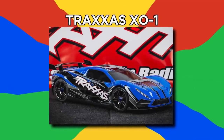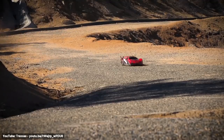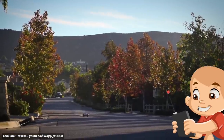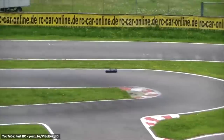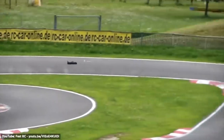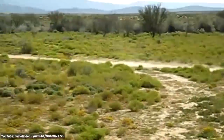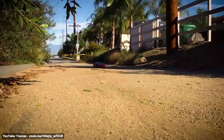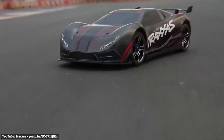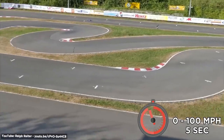Number 10: Traxxas X01. This may seem like a normal RC car, but it's far from ordinary. This is the fastest ready-to-run radio-controlled car on the market. It's essentially a toy supercar, with a top speed clocking in at around 118.6 miles per hour. To put that in comparison, that's double the speed of a cheetah running at its max speed. This electric car accelerates at unparalleled speeds — according to the manufacturer, it can go from zero to 100 miles per hour in five seconds straight out of the box.